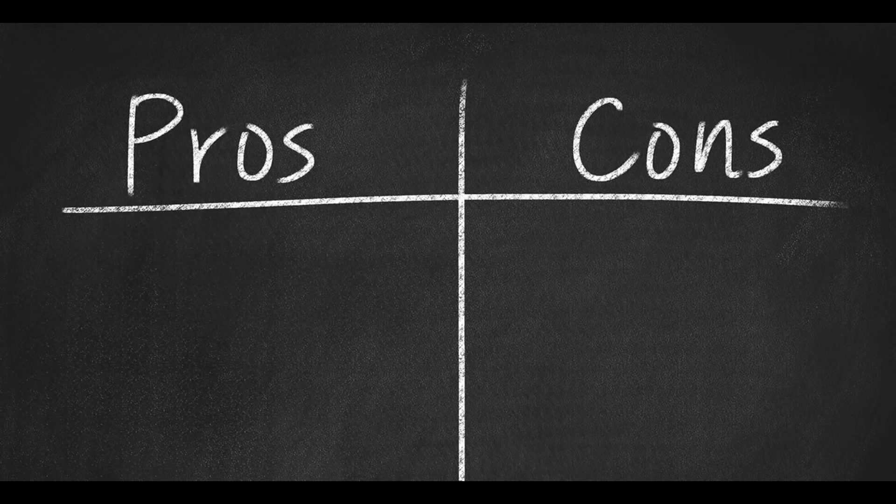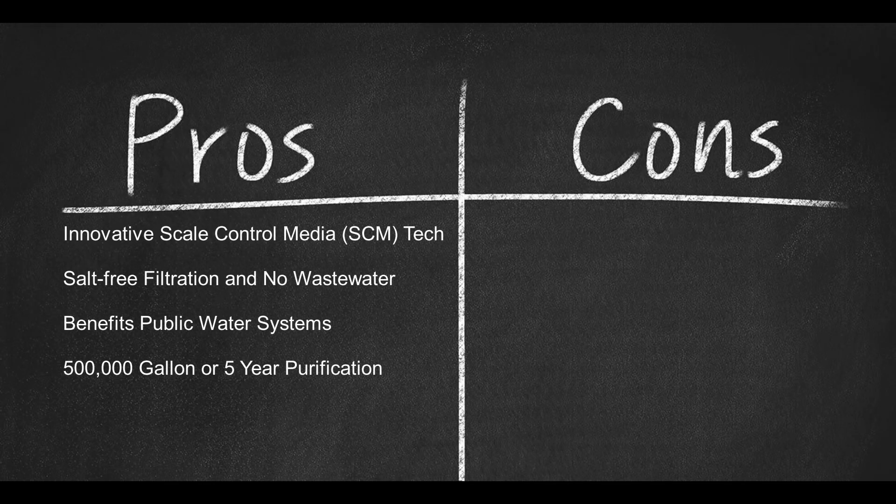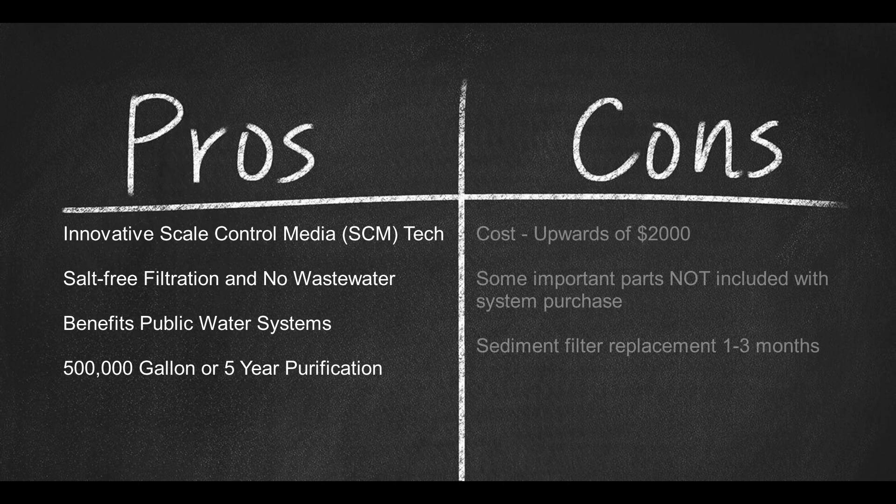Here are some pros: innovative scale control media technology; salt-free filtration and no wastewater drainage; benefits public water systems; 500,000 gallon or five-year purification. And here are some cons: cost — upwards of $2,000 for online orders and delivery; some important parts not included with system purchase; sediment filter replacement every one to three months.